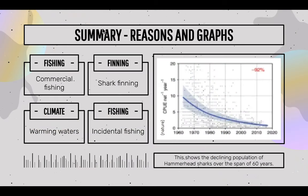Here is a summary of reasons why hammerhead sharks are declining in population: fishing, commercial fishing, finning, climate, and fishing pressure. This shows the declining population of hammerhead sharks over a span of 60 years — that is a huge drop.